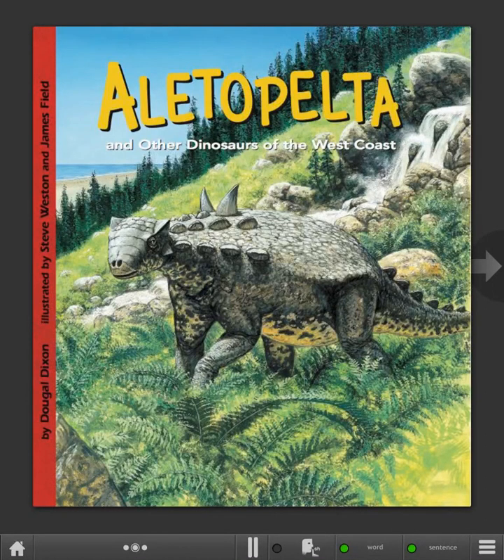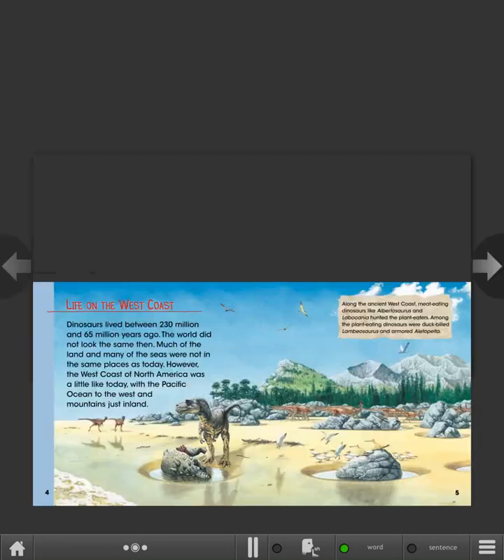Aletopelta and Other Dinosaurs of the West Coast, by Dougal Dixon, illustrated by Steve Weston and James Field. Life on the West Coast.